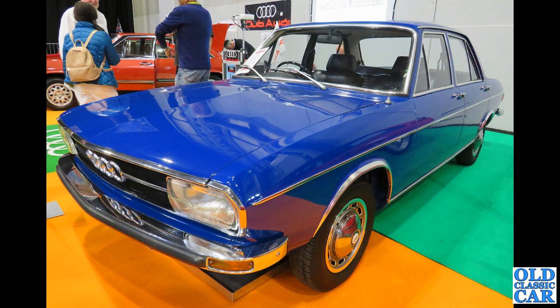Back to the NEC and the Audi Club stand, and we've got this rare right-hand drive Audi 100 LS, a four-door saloon.